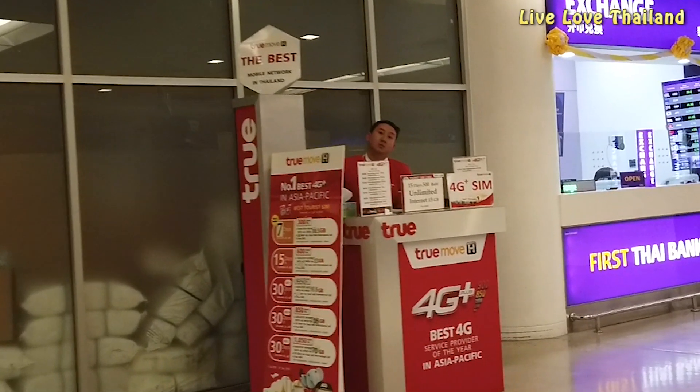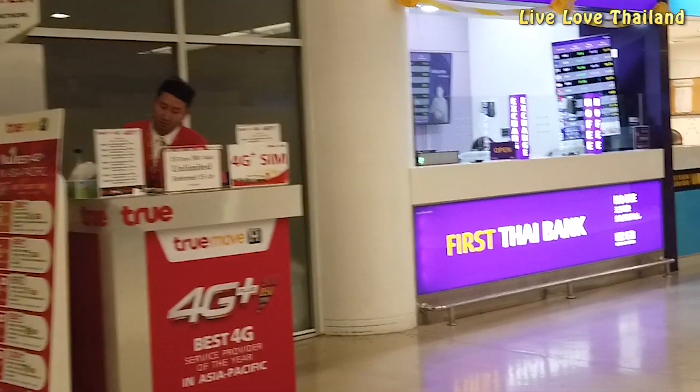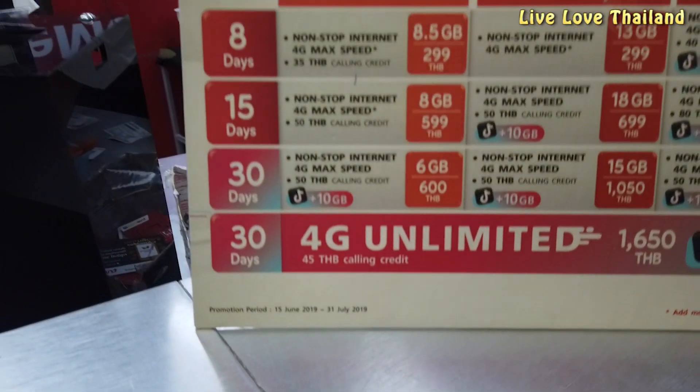First, as you can see, you will be in front of a SIM card stand where you can buy a package according to how long you are staying. There are many options at different prices.